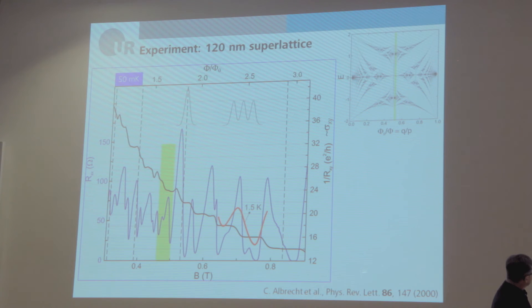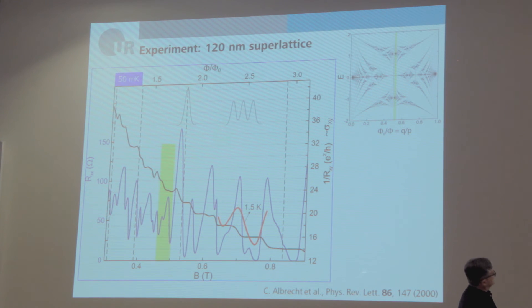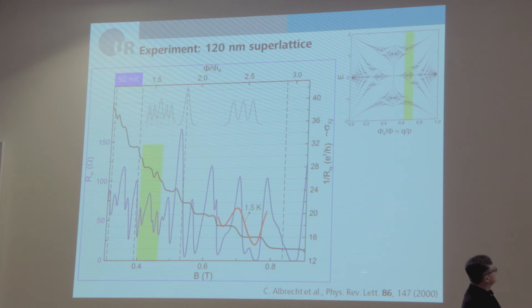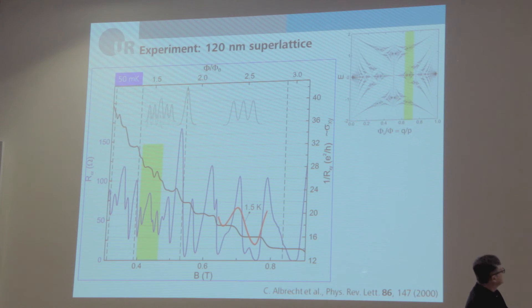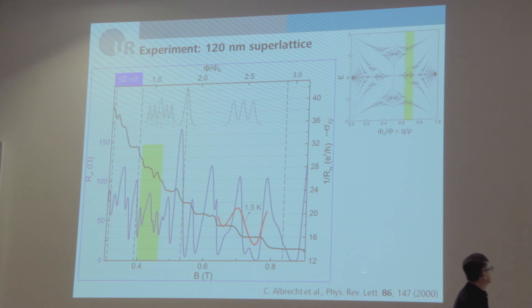Looking at the Shubnikov-De Haas oscillations in a region slightly right of the center of the butterfly, the outer two subbands dominate the small central subband, so we expect essentially a splitting into two peaks — which is seen. Continuing to move inside the butterfly into another region, we see a more complicated structure where we expect a splitting into three subbands, with two modulation-broadened Landau bands overlapping.